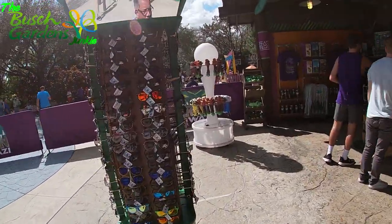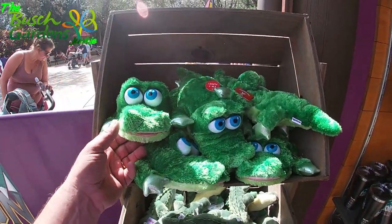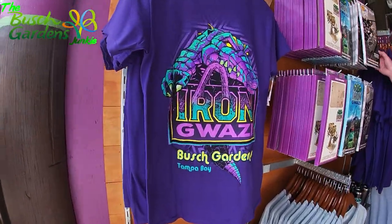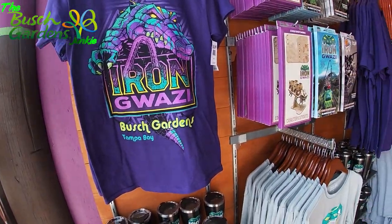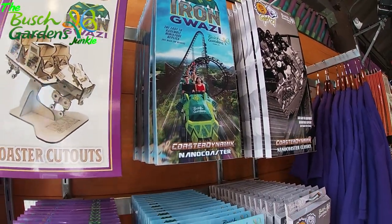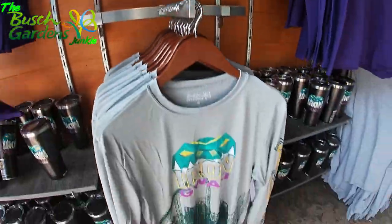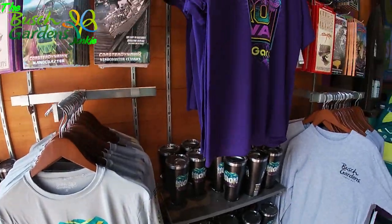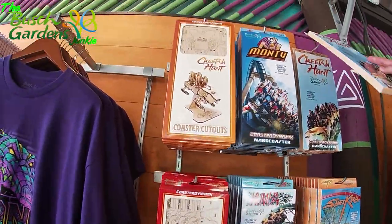Here at the gift shop you've got your standard goodies. Of course, gotta have some gators here. Nice purple shirt — it's an original. And we got the coaster here — we got a mini or nano coaster, the original Wazi nano coaster.